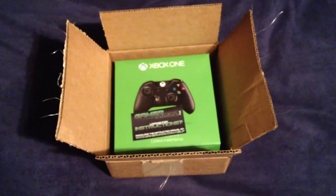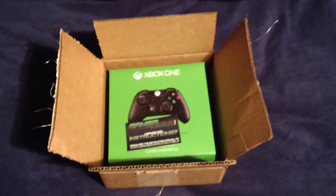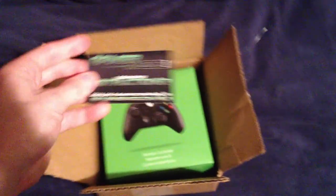I just received this package in the mail today. It is my custom controller that I created on GamerMods.com, one of our partners and sponsors.